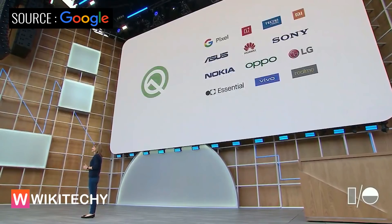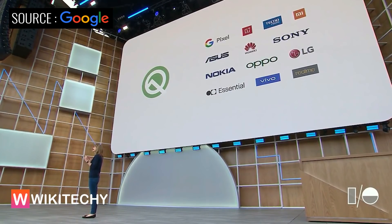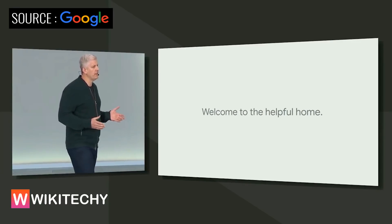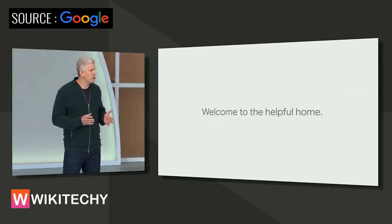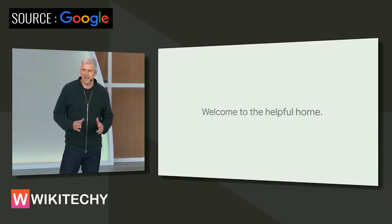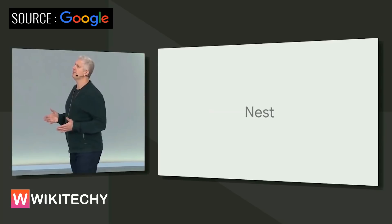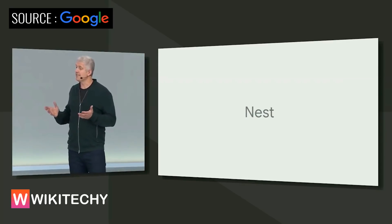There's a ton more in Q that we don't have time to cover — everything from streaming media to hearing aids to better connectivity to new gesture UI and more. Today, I'm excited to announce that Q Beta 3 is available on 21 devices. Over the past year, we've brought the Nest and Google teams together to deliver on our vision of the helpful home, and today we're further simplifying things by bringing all of these products together under the Nest name.